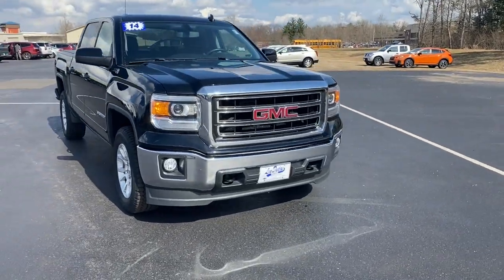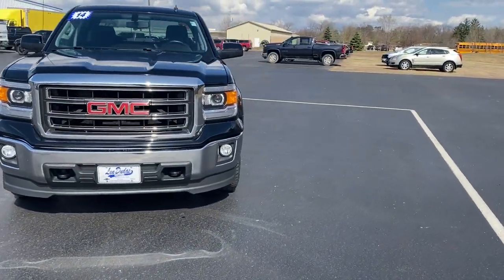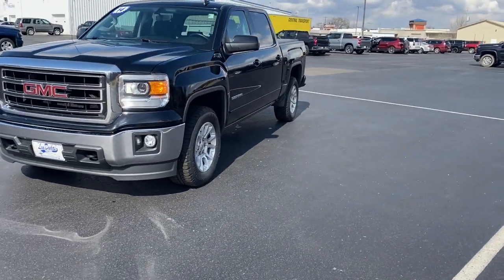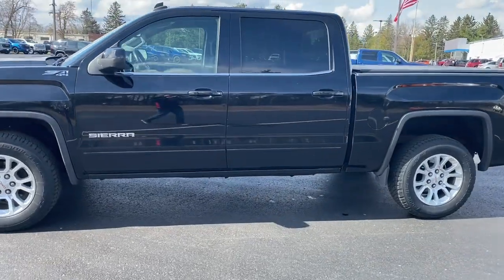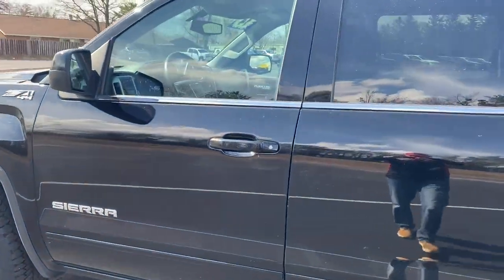Get a feel for the 2014 GMC Sierra. With less than 100,000 miles on the odometer, this vehicle provides excellent value. Take every journey in stride in this capable, well-equipped Sierra.